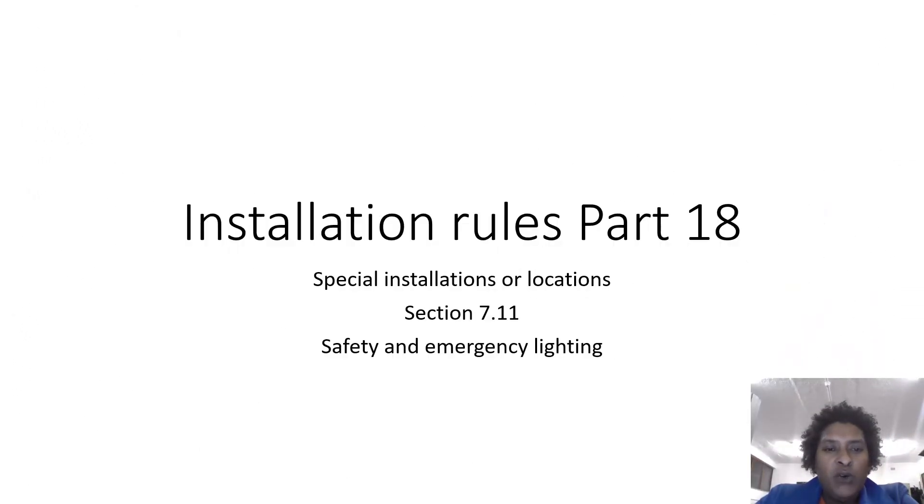Welcome to our video on installation rules, Part 18 of Paper 1, special installations or locations, Section 7.11 — a very short presentation on safety and emergency lighting.